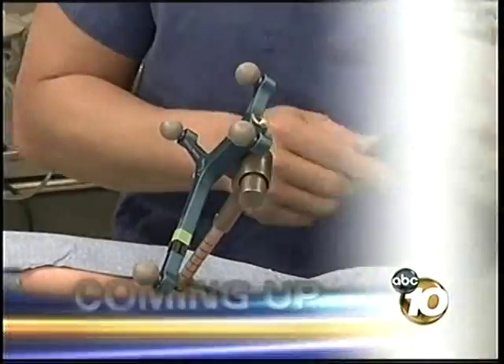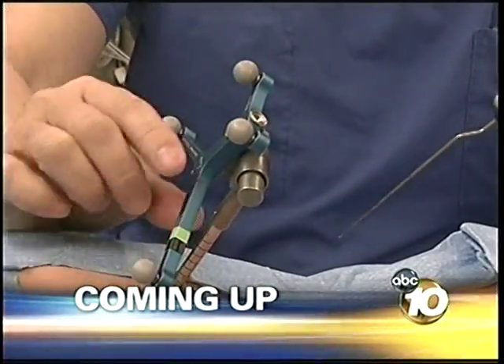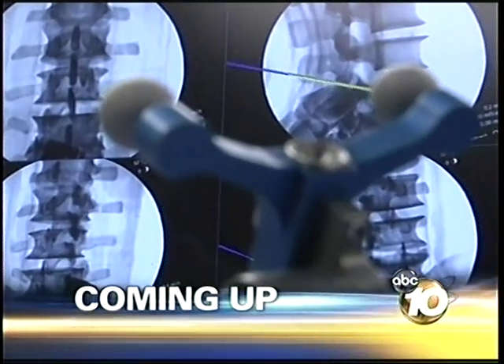Covering major news across San Diego, 10 minutes of non-stop news starts now. They help to steer you in the right direction, but GPS devices are also being used to navigate the operating table — the critical role they're playing in helping patients walk again. An intricate surgery made easier by a device used in your car: how GPS is helping patients get back on their feet.